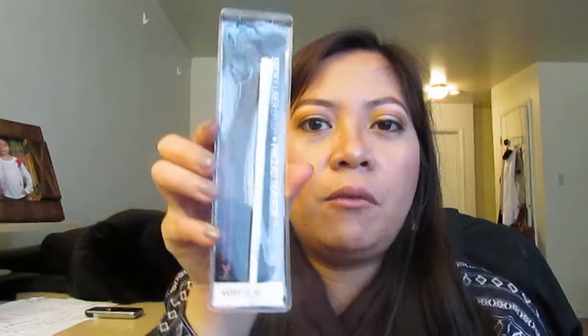I also grabbed retinol makeup cleansing wipes — just a dollar. Then I got the Wet & Wild smoky liner brush. I like the Wet & Wild brand because their brushes are soft and good quality.